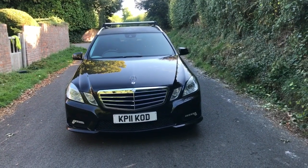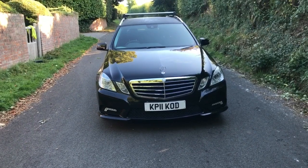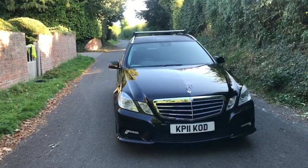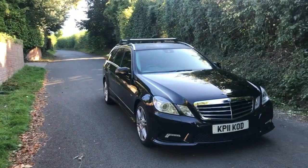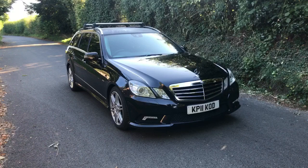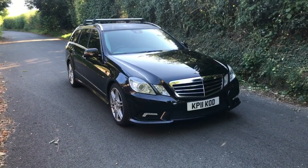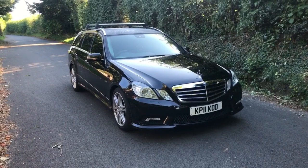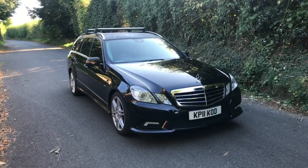We're very pleased to have sourced another 11-plate E350 CDI AMG Sport, and this one's got the all-important seven seats which makes it such a great family car. It's rapid with good economy too — we've just recently completed a 300-mile journey and got around 48 miles per gallon, and we weren't hanging about either. Looks bloody smart.